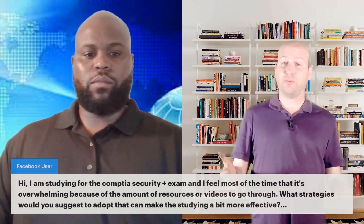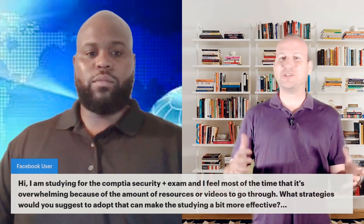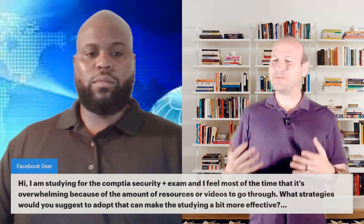This person is actually studying for Security Plus, but honestly, this applies to every exam out there. There is a bit of information overload that can occur, and what are some strategies to break through that?